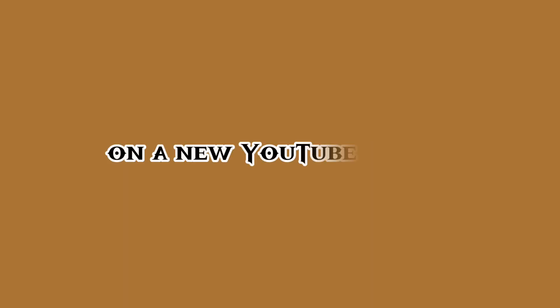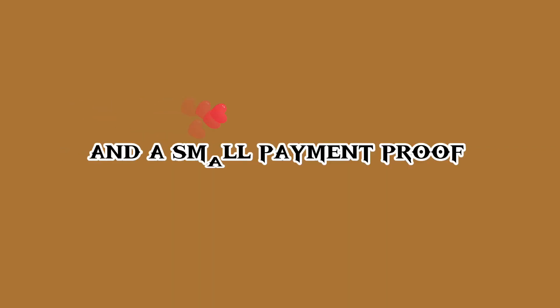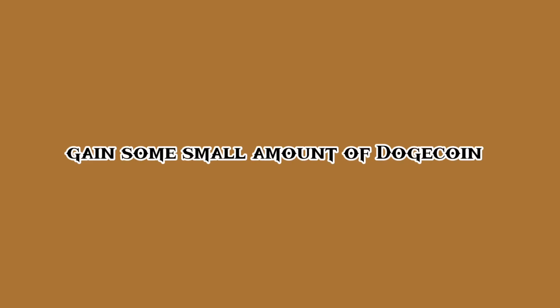Hi guys, scam and site revelation on a new YouTube video about a website that is willing to pay you free Dogecoin every day. If you want to see this website and a small payment proof to show that the website is working, then do well to stick right to the end of this video. This website is never going to make you rich, but it can only help you gain some small amount of Dogecoin.